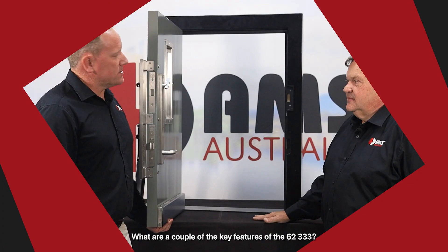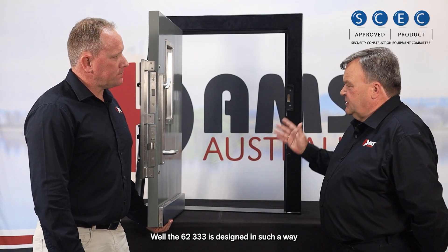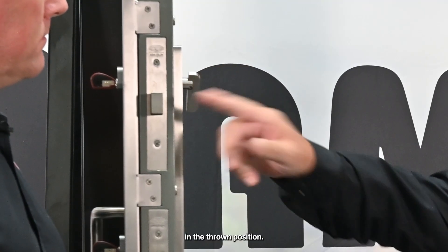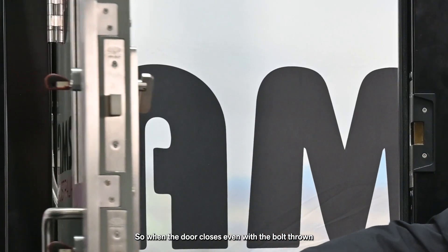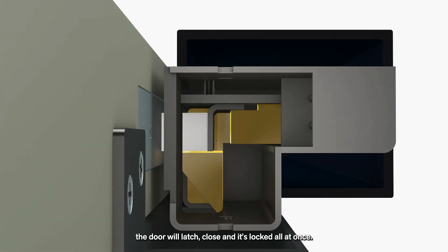The 62333 is designed in such a way that it will take the square bolt deadlock in the thrown position — it's the only latch on the market that will do that. So when the door closes, even with the bolt thrown, the door will latch closed and it's locked all at once.